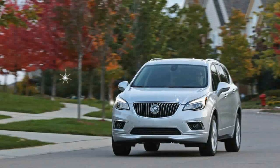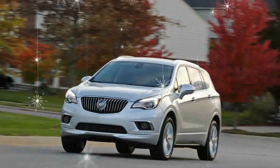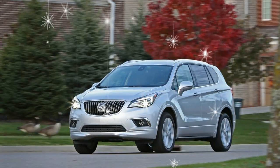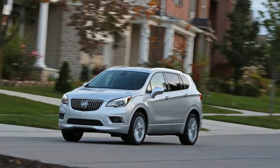Despite producing recent flashy auto show darlings such as the Avisi, Vista, and Avenir concepts, Buick and its offerings have never been a substitute for Red Bull around Car and Driver headquarters. It's a sentiment that extends to the brand's new Envision compact luxury crossover, which for 2017 begins its first full year on sale.